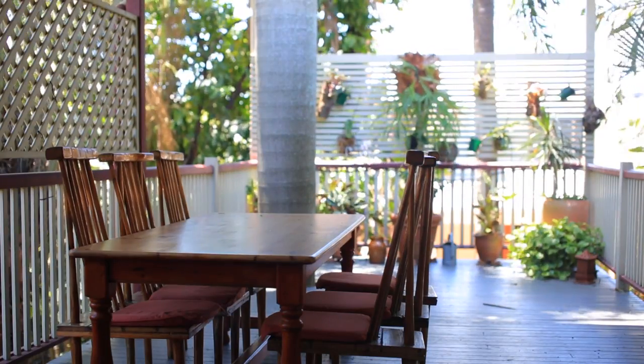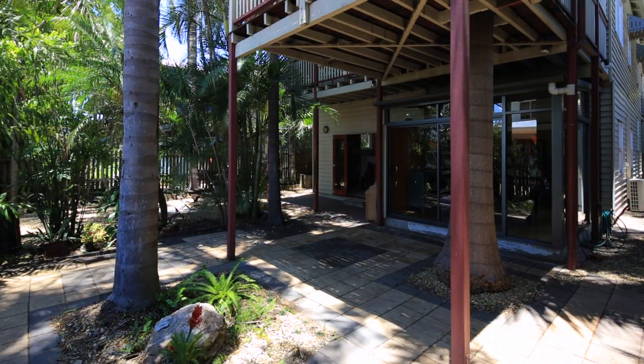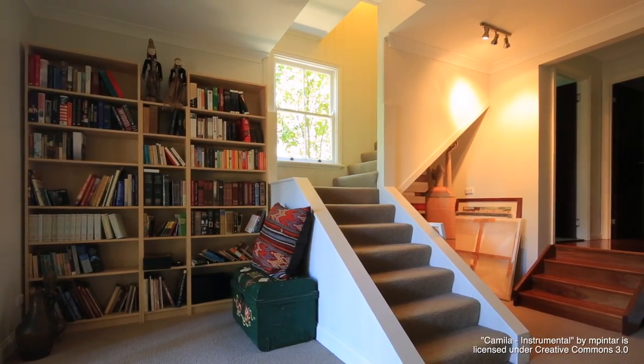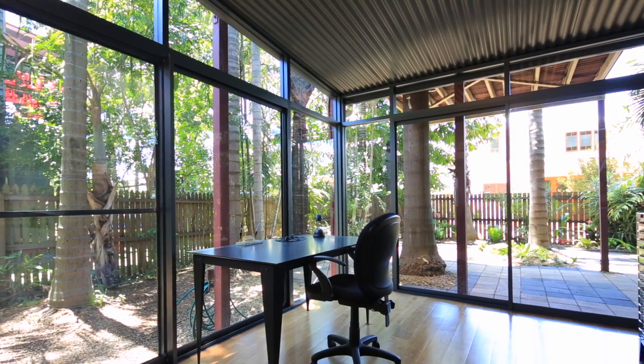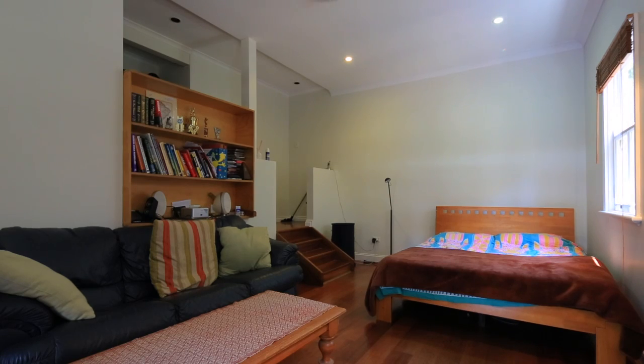Extending off the dining room and kitchen is a large sun-washed deck with a delightful outlook over the private backyard, with leafy surrounds that would suit year-round entertaining. The ground level features a large, purpose-built office rumpus room, perfect for teenage retreat or home working.